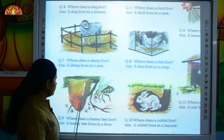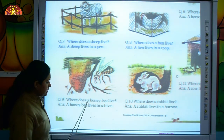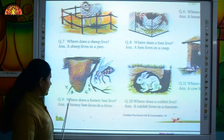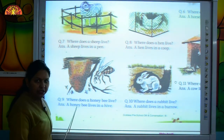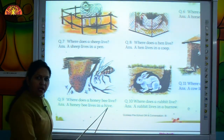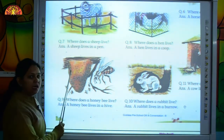Move to the next question — question number 9. Where does a honeybee live? A honeybee lives in a hive. H-I-V-E, hive. Where does a honeybee live? A honeybee lives in a hive.